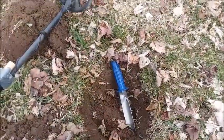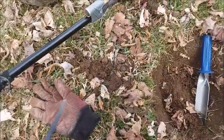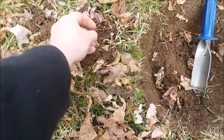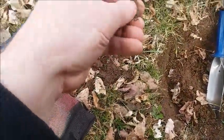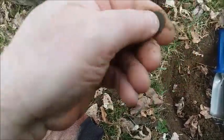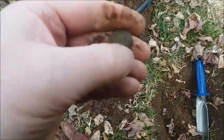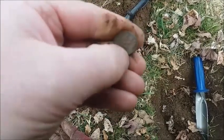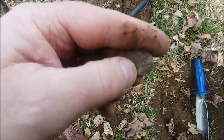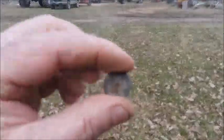Second dig of the day and we have got ourselves a penny this time. It was right on top of the plug I think, maybe just an inch down or so. We have ourselves a memorial penny. Let me clean her up a little bit. Looks like it's been down there a while. Yeah, it's a memorial penny, so we'll get a year on that.